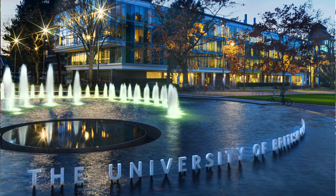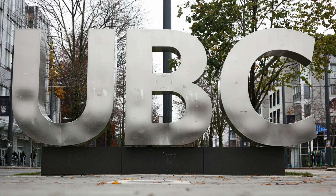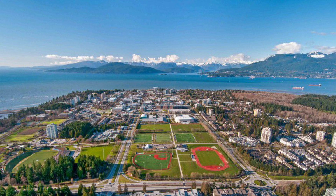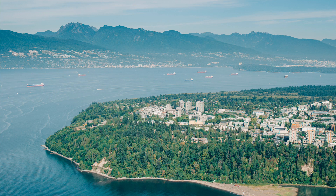Right next door to Dunbar and just a short drive away is the world-renowned University of British Columbia — UBC — which consistently ranks among the top 50 universities globally, making it an ideal destination for higher education right in your backyard.